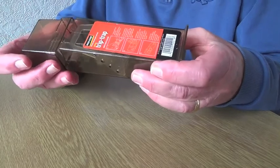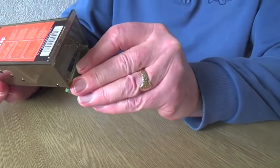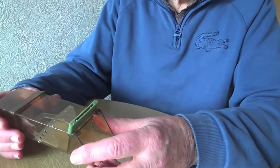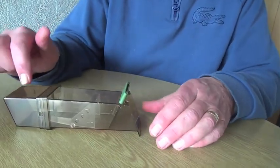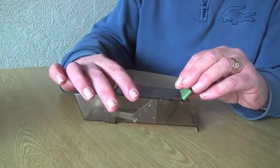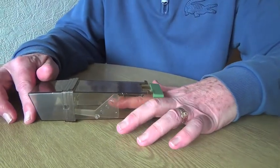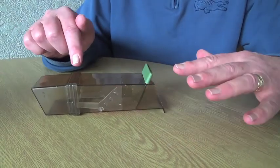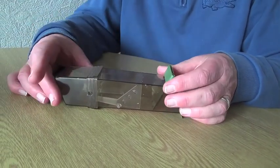You put that back on like that, and then you set the trap. When the mouse goes in — that way up, yeah — the bait's in there. When the mouse goes in, it trips a little trigger there, and then this flap comes down so it can't get out again.